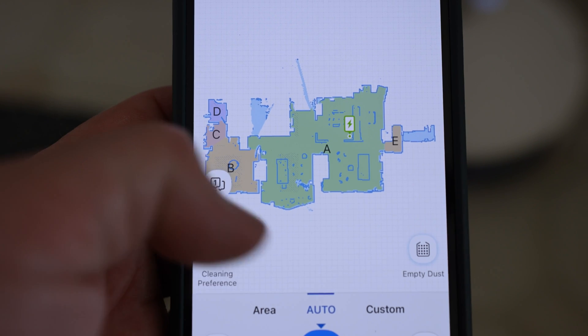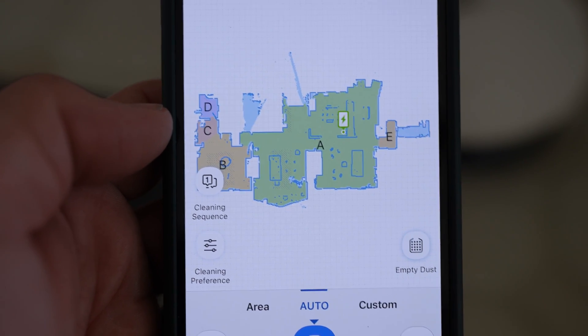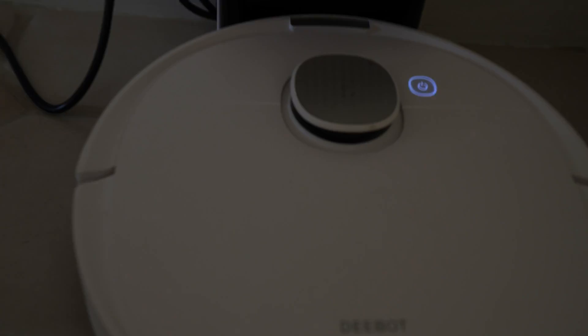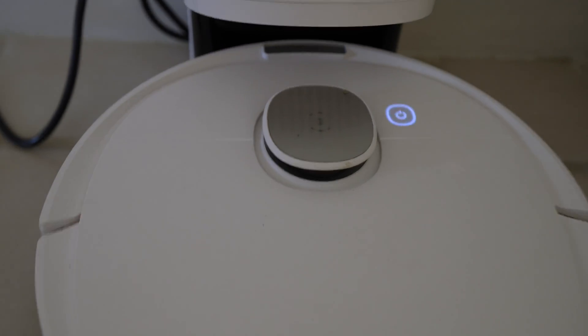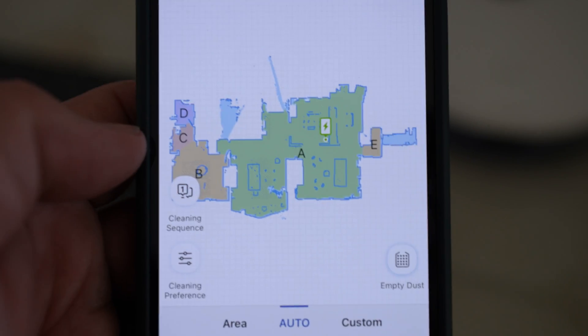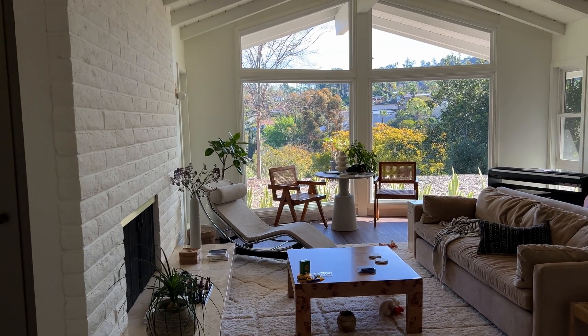After it makes a map of your house, it creates different zones, and you can control where it goes — which is nice because I don't always want it going into the bedrooms. You do need to pick up things like clothes so it doesn't get tangled. It has a LIDAR sensor and is really good at navigating around things, though it has gotten tangled up a couple of times. I can set a zone for just the living rooms, dining room, and kitchen and leave the rest alone.